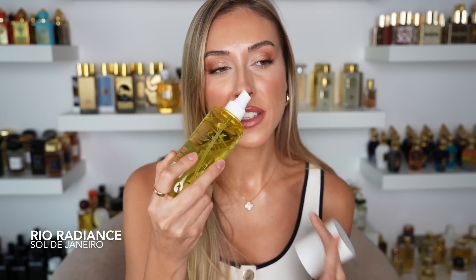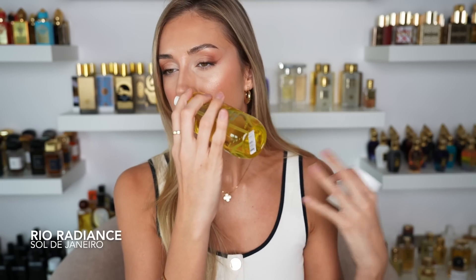I love the new launch Rio Radiance. In here you have tuberose and coconut, and that is exactly what I get — a gorgeous coconutty, salty floral scent. You definitely feel the florals but not in a way where it smells too traditional; it's just kind of in there along with the coconut, that salty vibe, a little vanilla, something creamy, something sweet and floral. This will definitely come with me on vacation along with Cheirosa 62. Totally recommend Rio Radiance from Sol de Janeiro.